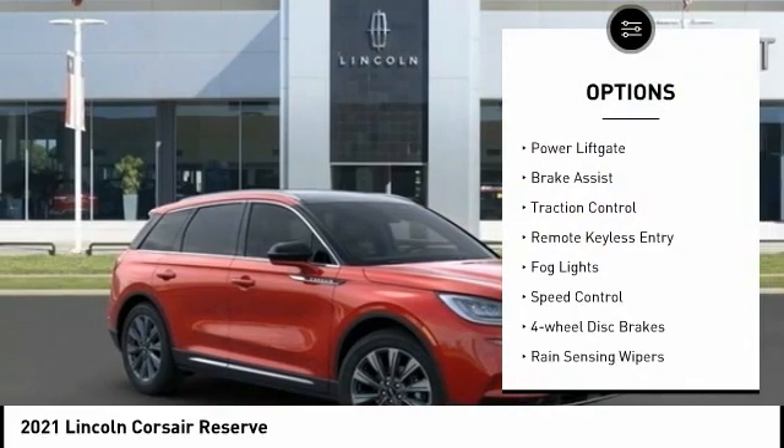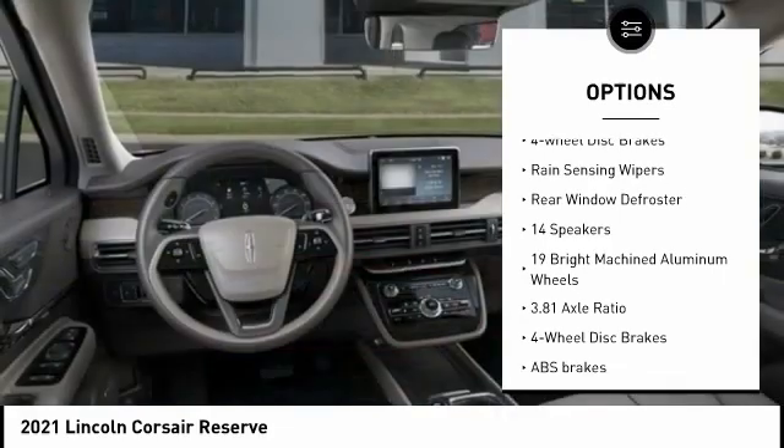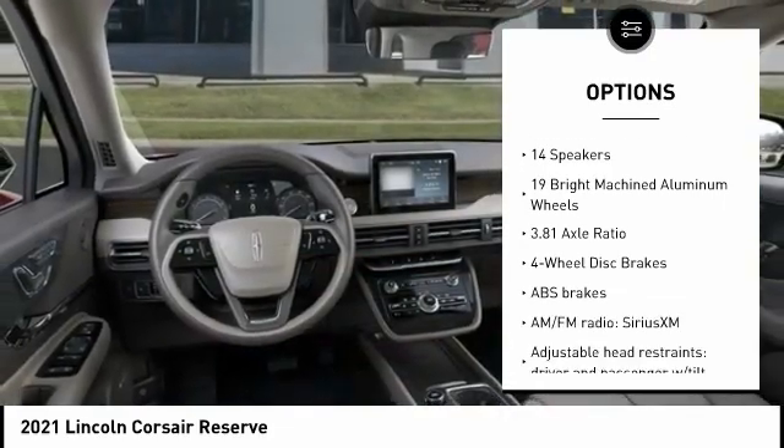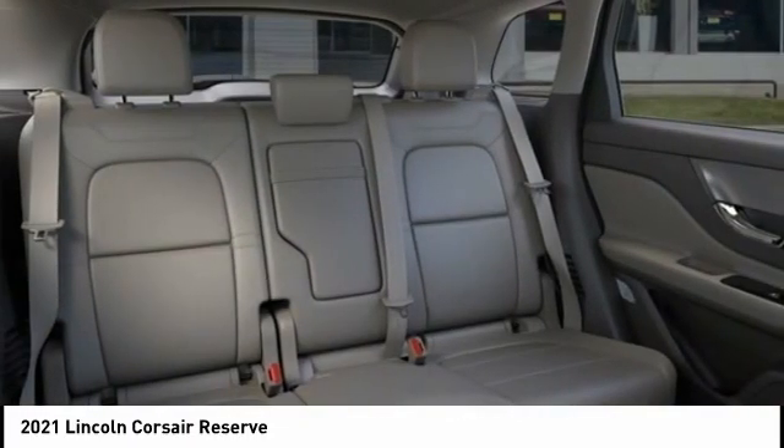Electronic stability control, power liftgate, brake assist, traction control, remote keyless entry, fog lights, speed control, four-wheel disc brakes, rain-sensing wipers, rear window defroster.